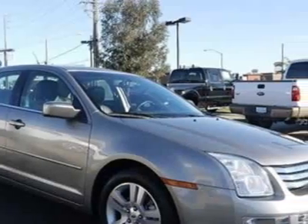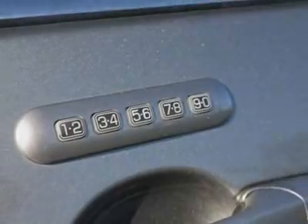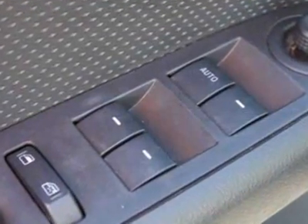DVD-Based Navigation System and the Charcoal Black Leather Seat Trim. Call 855-444-5910 or email our friendly sales staff today to schedule a test drive.